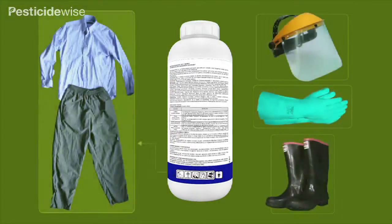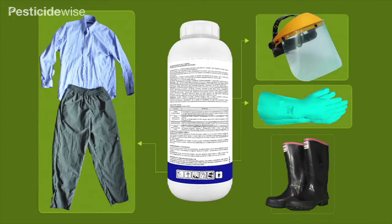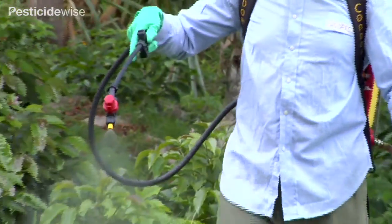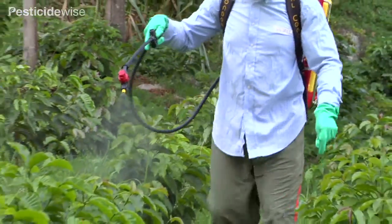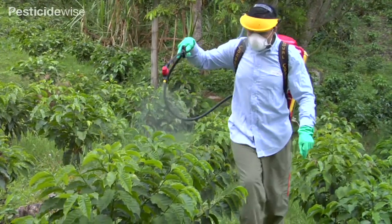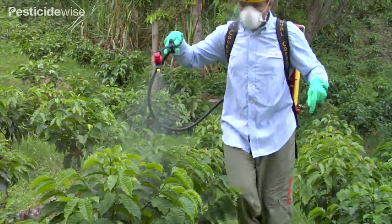Some pesticide labels in some countries permit the use of conventional clothing as an acceptable alternative to purposefully made personal protective equipment. The option to use a long-sleeved shirt and long trousers is based on a manufacturer's detailed knowledge of its product's toxicity and the knapsack sprayer user's risk of exposure.